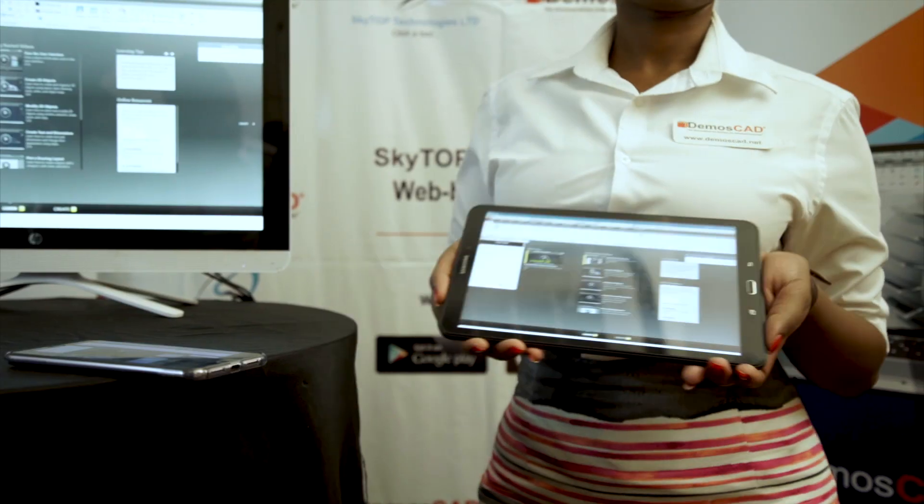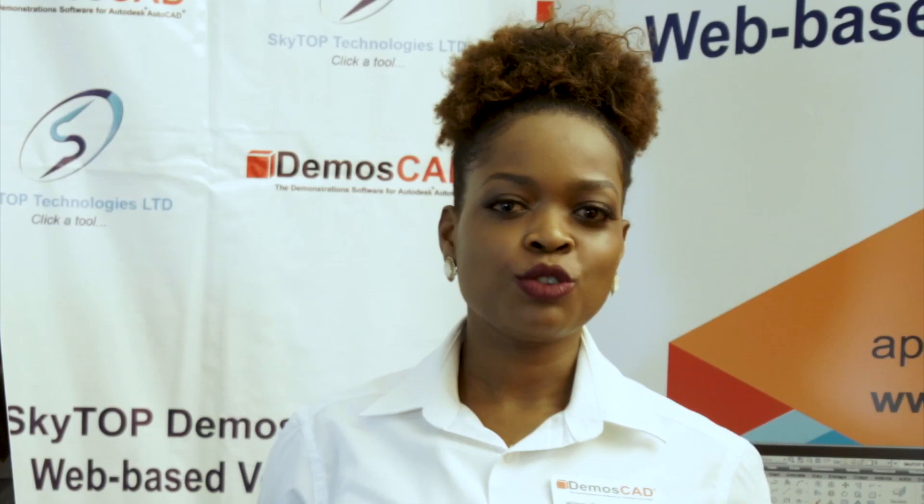Whether from a PC, tablet, or a smartphone, you only need to access the web and your mastery of AutoCAD — on the go, anywhere — all because of the power of Demoscad.